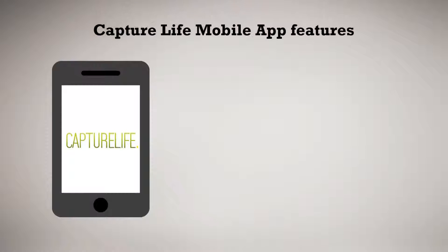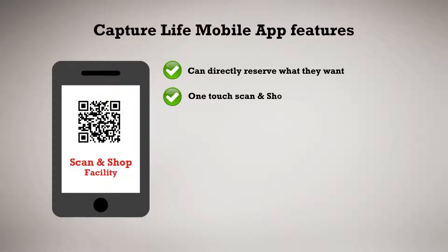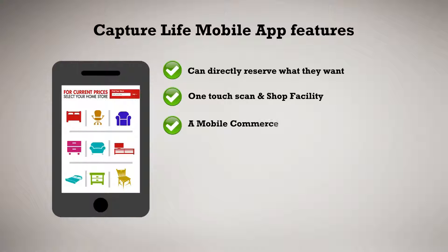Through Capture Life mobile app, customers can go through the following features: they can directly reserve what they want, one touch scanning shop facility, and mobile commerce that showcases all the shopping and collections of items.